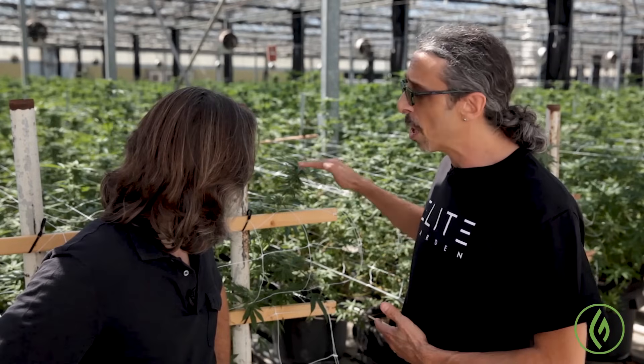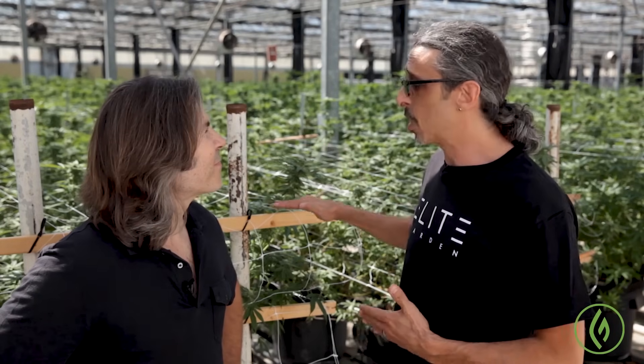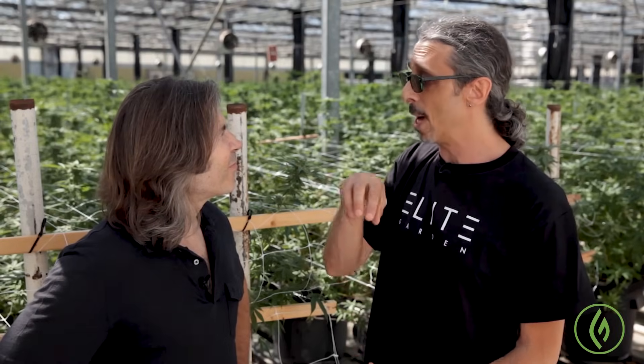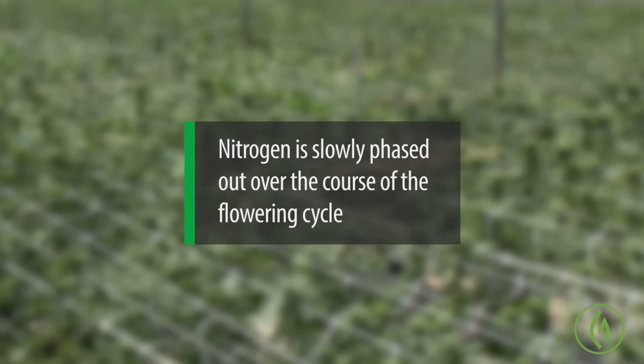The plant is still using a little bit of nitrogen through this phase as well. And I use that as a marker for when I actually want to cut out the grow formula or the nitrogen. As the plants progress through their flowering cycle, at some point they're going to stop growing taller and they're only going to be putting more flower weight on the plant. Once they stop producing vegetative matter, that's usually when I cut out the nitrogen altogether.